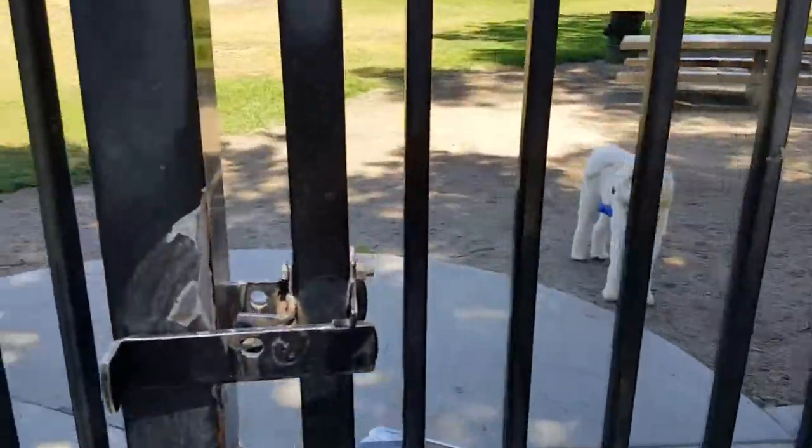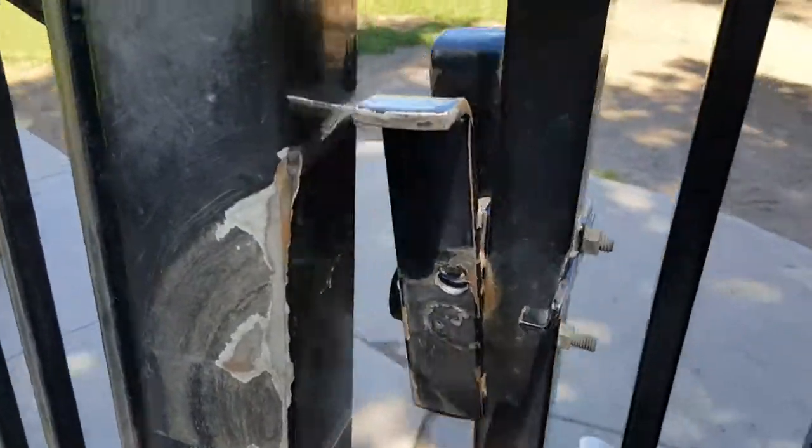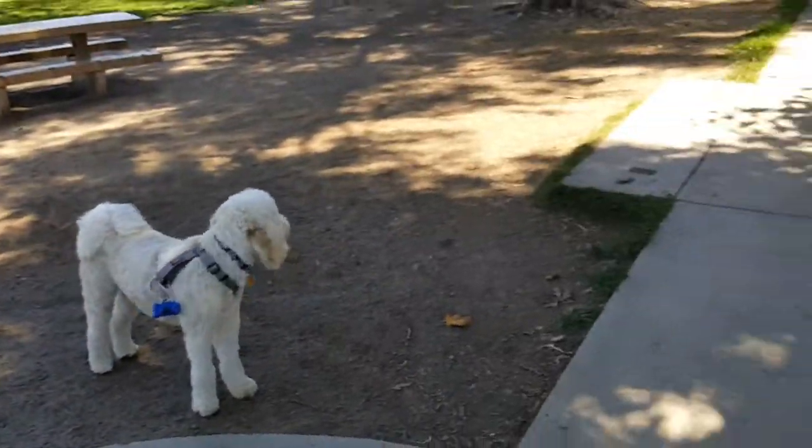There's Hank waiting for us again — he snuck in ahead of us.